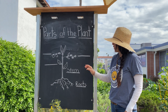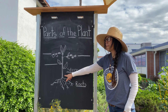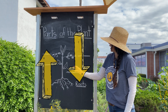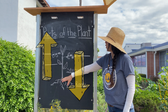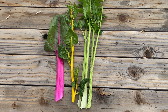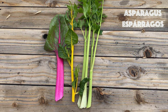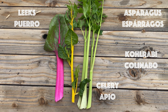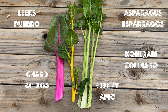Next we're going to talk about the stem. The stem is the part of the plant that grows above the soil and it's the main stock of the plant. The stem is a transportation system — it moves water and nutrients up and down the plant, kind of like a highway goes back and forth. The stem is also responsible for keeping the plant upright. Vegetables such as asparagus, celery, kohlrabi, leeks, and chard all have edible stems that we can enjoy.